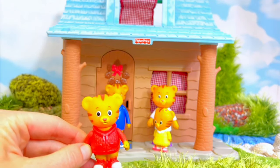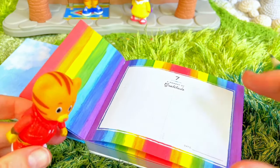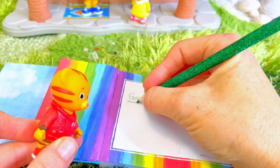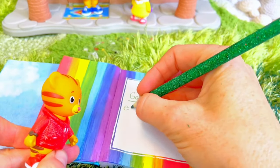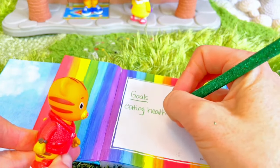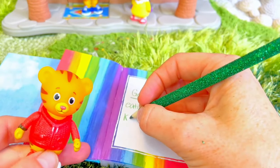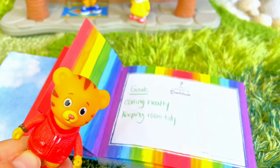Hello, neighbor. Come spend the day with me. I want to make the most out of my days, so I'm going to write down some goals. Goals are things that I want to accomplish. I can write down daily goals, like eating healthy and keeping my room tidy, because a clean room keeps a clean mind. I also want to spend time with my family — we love playing games together.